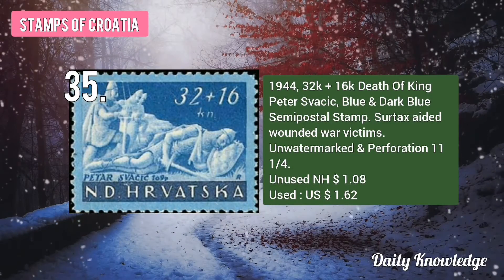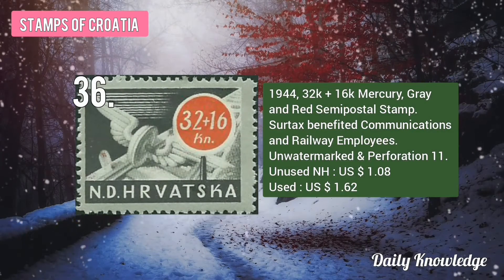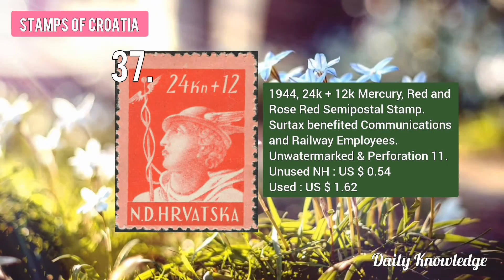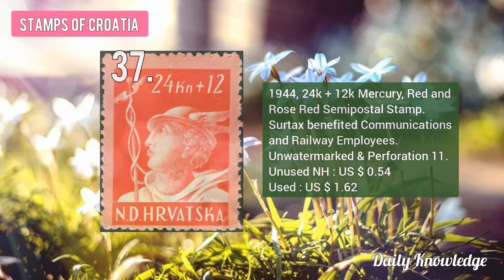This is the 1944 32K plus 16K Death of King Peter Savikic, Blue and Dark Blue Stamp. Surtax aided wounded war victims. The 1944 32K plus 16K Mercury, Gray and Red Stamp. Surtax benefited communication and railway employees. The 1944 24K plus 12K Mercury, Red and Rose Red Stamp. Surtax also benefited communication and railway employees.